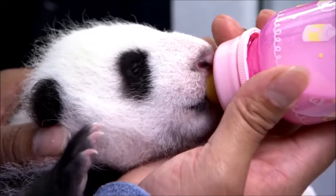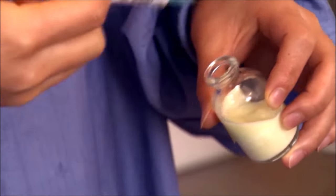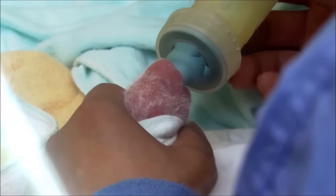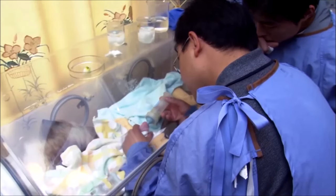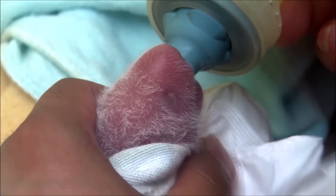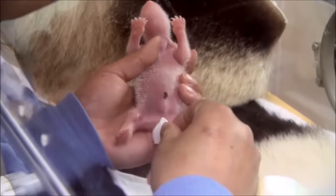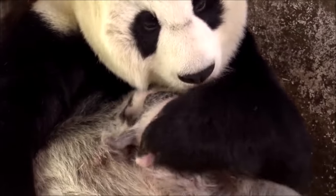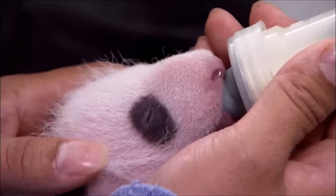Sadly, giant pandas are listed as endangered due to habitat loss and fragmentation. However, there's hope. Thanks to conservation initiatives and protected reserves, their population has been gradually increasing. It's essential for us to continue supporting these conservation efforts.